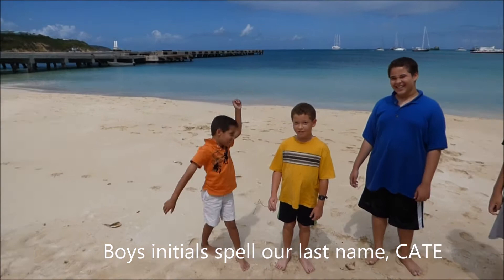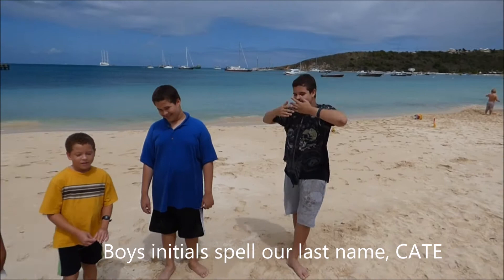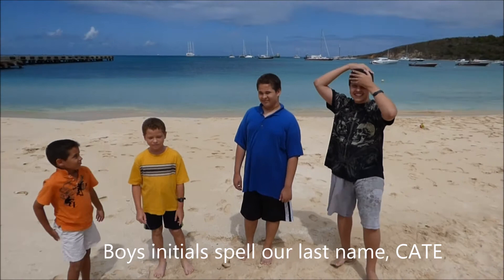Alright guys, say your names. My name's Moni Keith. My name's Taryn. My name's Ethan. This crew is committed to staying with me for at least the next five years.